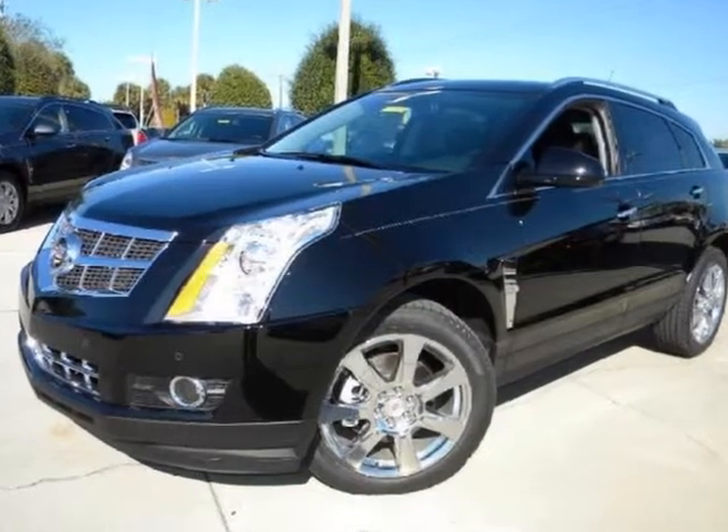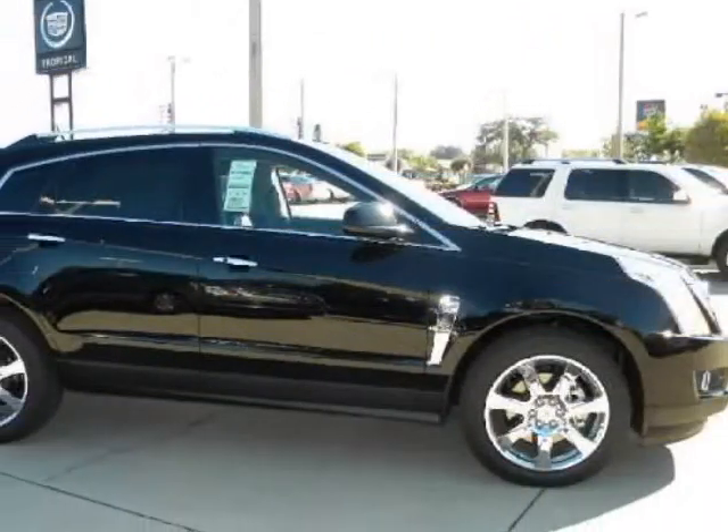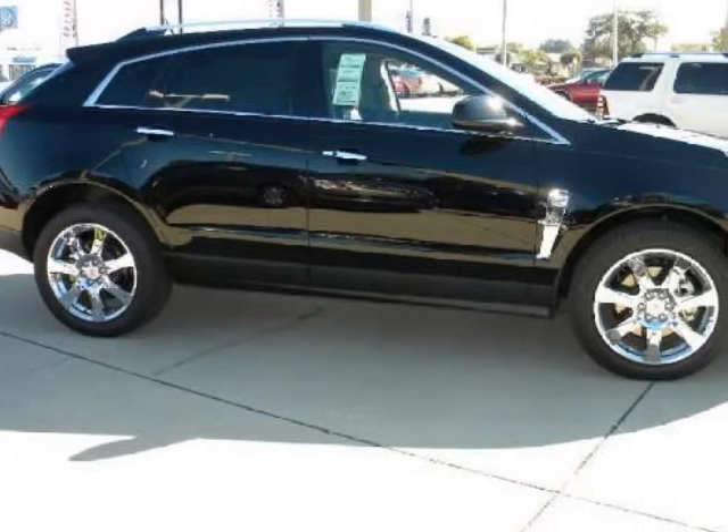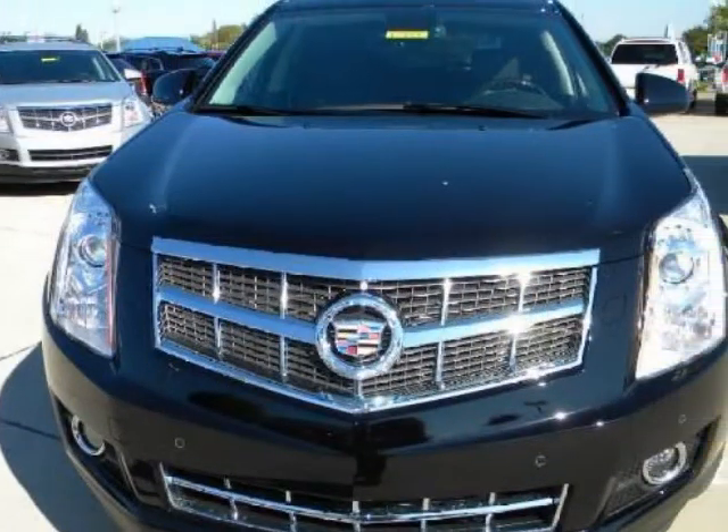We think you will love this new 2012 Cadillac SRX front-wheel drive 4-door performance collection. It comes fully equipped with ABS, 4-wheel, air conditioning, alloy wheels, and many other features.